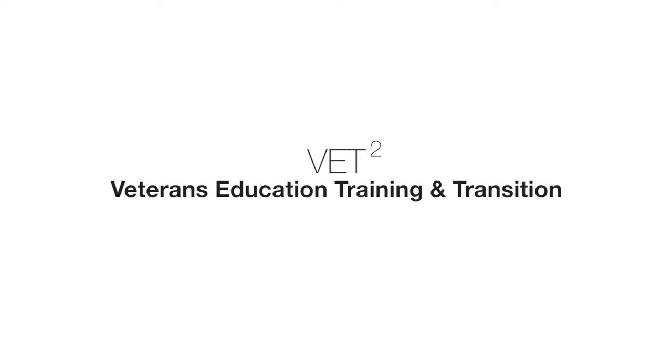The Georgia Tech Veterans Education Training and Transition Program, or VET Squared, assists recently separated service members and veterans, active duty service members, and their spouses in securing employment in the civilian workforce.